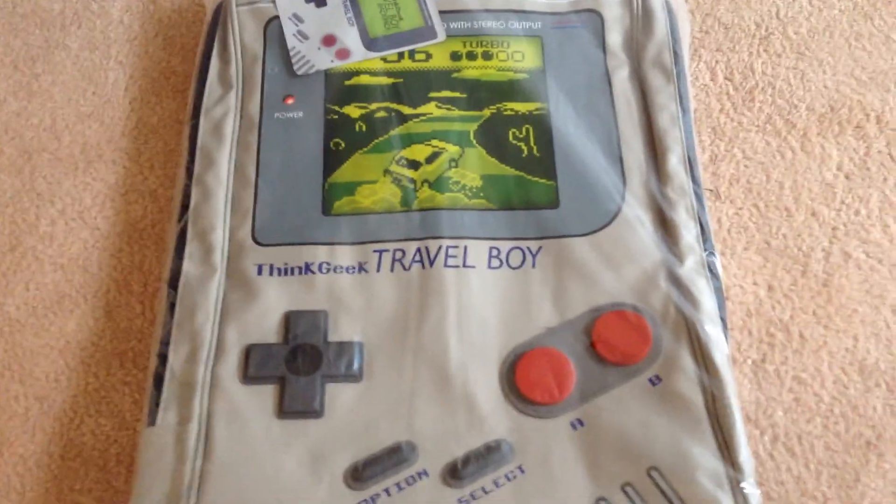Hello, my epic people, it's Anton and I'm here to bring you another epic episode of an unboxing, and today we got the Game Boy Backpack.